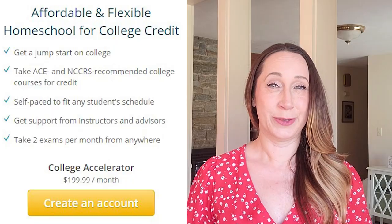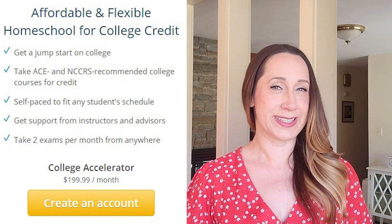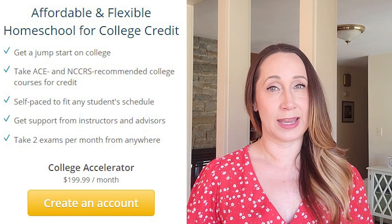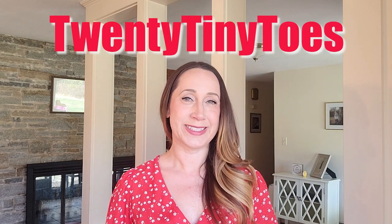The $59.99 tier is a great option for high school kids. If you want your homeschooler to start earning college credits, their college accelerator program is $199.99 a month. The pricing is very reasonable, especially for all that's included. Right now, if you use my personal link in the description below and code 20tinytoes, you will receive 30% off for your first three months. They also offer a 30-day money-back guarantee.